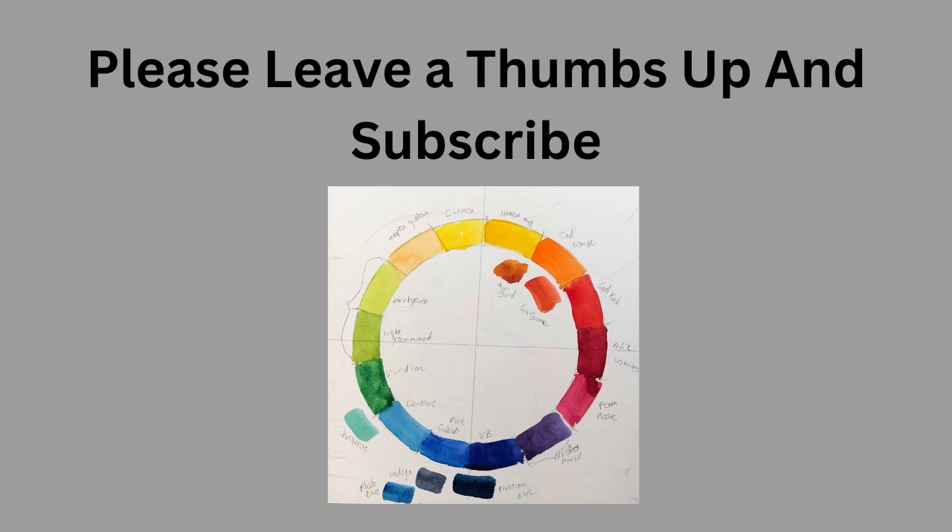If you would, please consider giving me a thumbs up and subscribe, because YouTube loves a thumbs up.